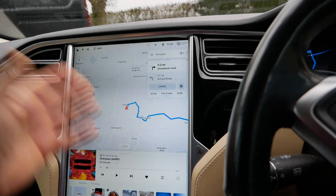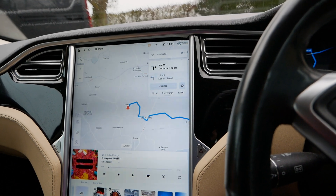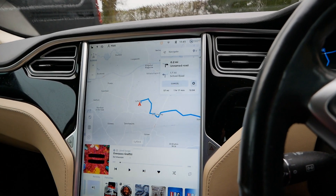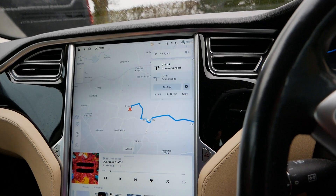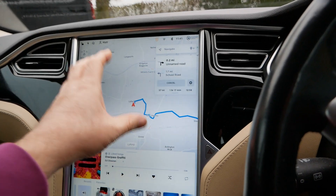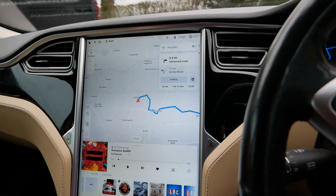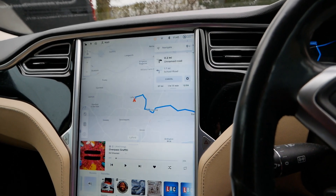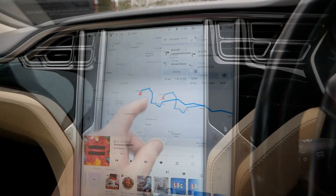It's just hugely expensive, so no one ever bothers and the sat nav gets more and more out of date as the car ages. Of course everyone uses Google Maps on their phone and pretty much ignores the built-in sat nav. Whereas with Tesla, the mapping and data behind it is constantly being updated and it just retains full functionality — and as I keep saying, improves with age.